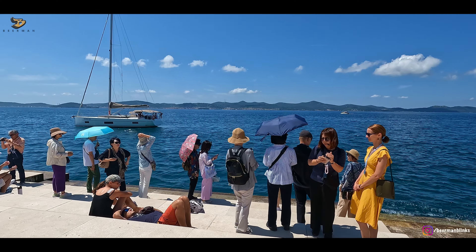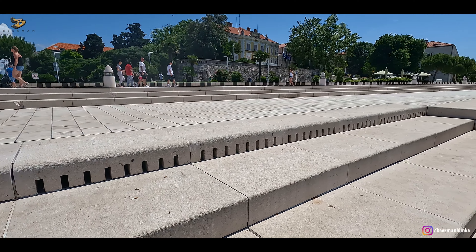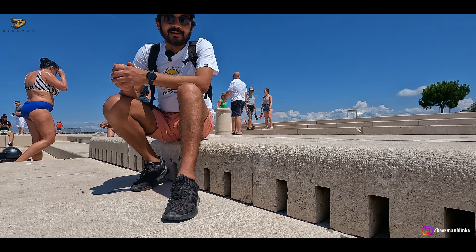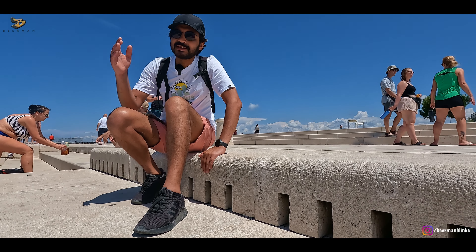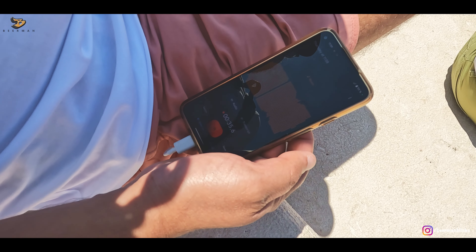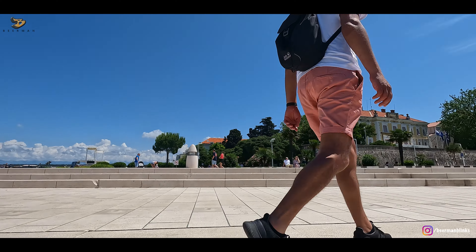The next art installation is made by a fusion technique between human and nature. I am sitting on a live musical instrument — this is called the Sea Organ. It is just like a flute; musical notes are created when the sea waves push air through these walls. Can you hear it? It's nice to sit here and admire the sea with this soothing background music.